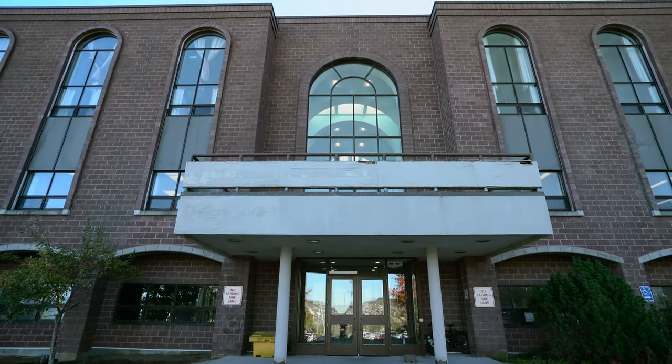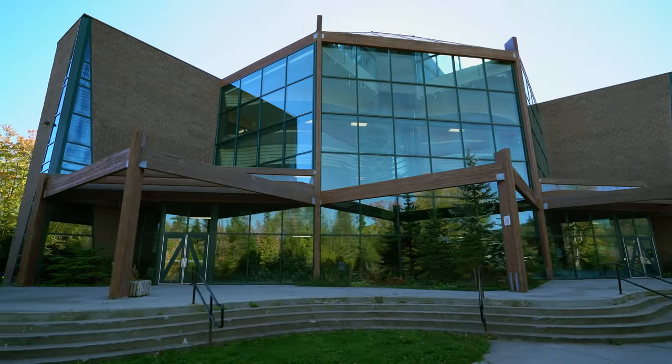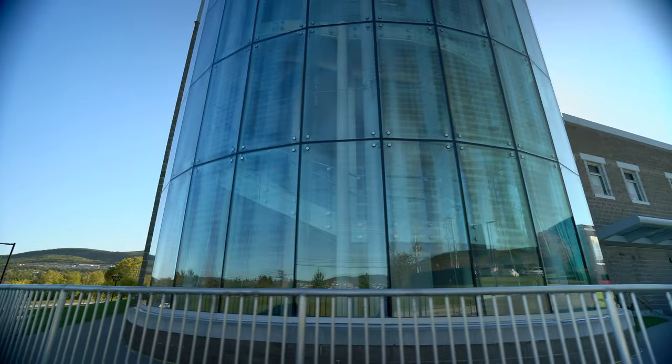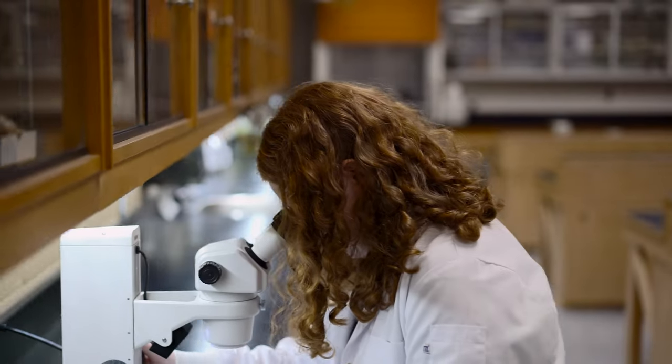Welcome to Grenfell Campus and Memorial University of Newfoundland and Labrador. We offer four academic schools as well as a wide variety of undergraduate and graduate programs. We are a comprehensive university and we have a wide variety of services and expertise to offer students.